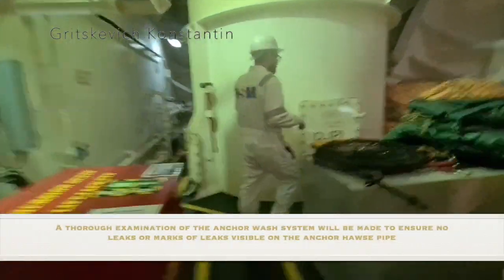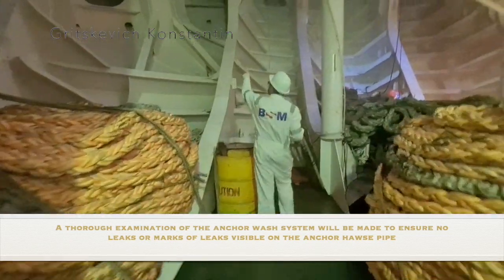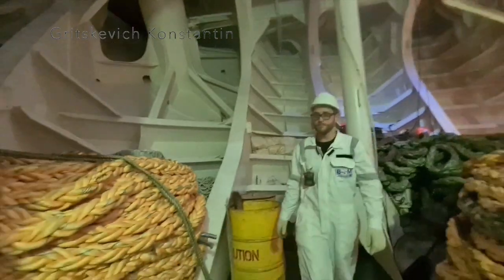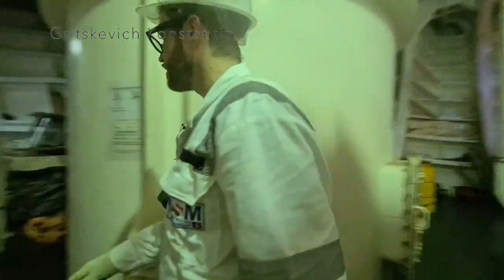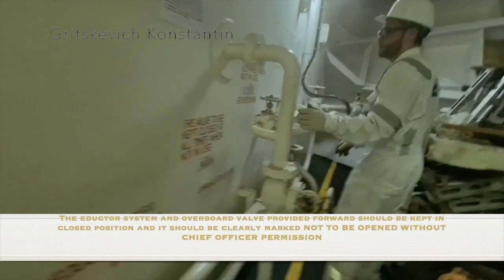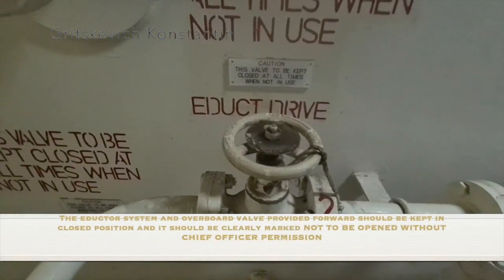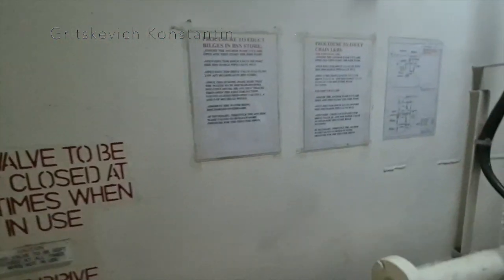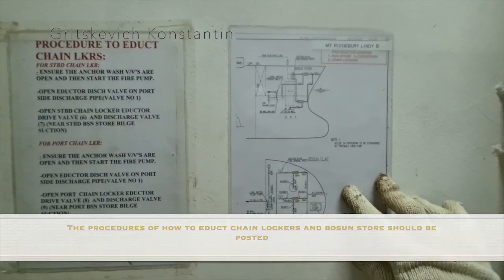A thorough examination of the anchor hawse pipe system will be made to ensure no leaks or marks of leaks are visible on the anchor hawse pipe. The ejector system and overboard valve provided forward should be kept in closed position and should be clearly marked not to be opened without chief officer permission. The procedures of how to close chain lockers and bosun store should be posted.